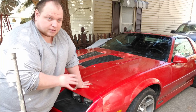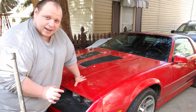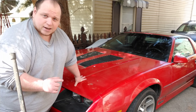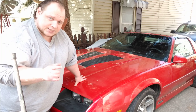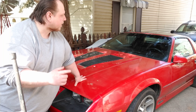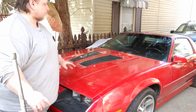This is an '86 IROC with 108,000 miles. This is not the original motor — I was told it's a 350, but I haven't verified that yet. I still need to check the engine casting number and the index numbers on the front of the block. Anyway, I want to give you guys a quick cold start.